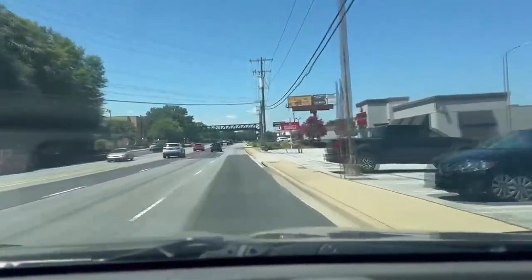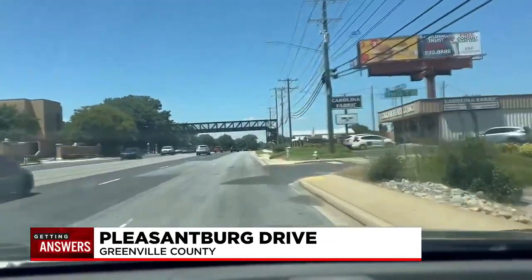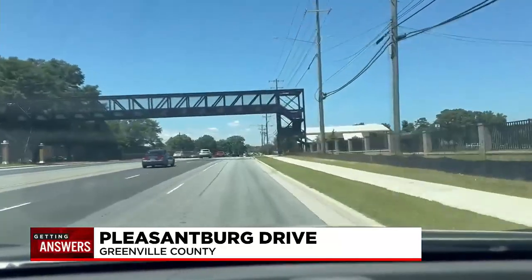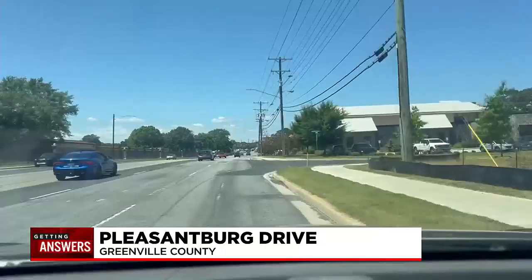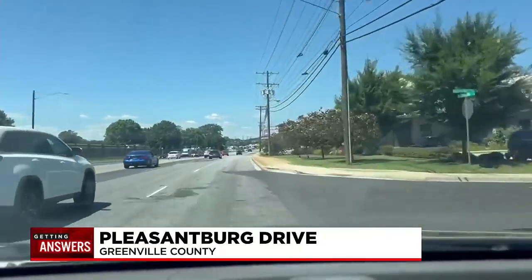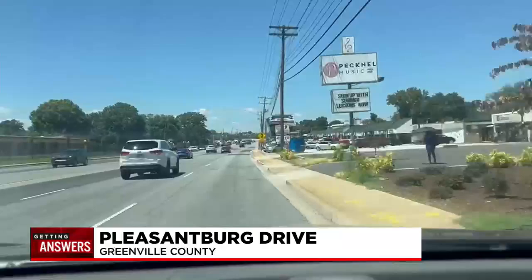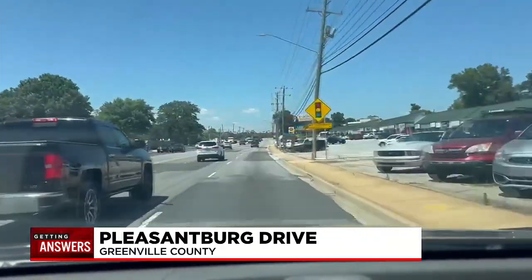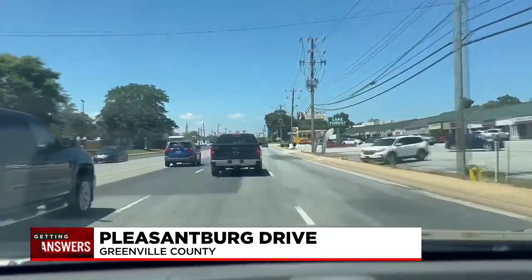I shot this video of North Pleasantburg just earlier today. You can see it still looks pretty patchy. When construction started back in May, we started hearing from drivers about the rough road, asking if it's going to stay this way or if crews have other plans. Well, it won't stay like this. Crews are just finishing up the first phase — they first had to patch the road before they could start repaving it. The project also includes adding new signs and constructing wheelchair ramps to make the road safer for pedestrians.